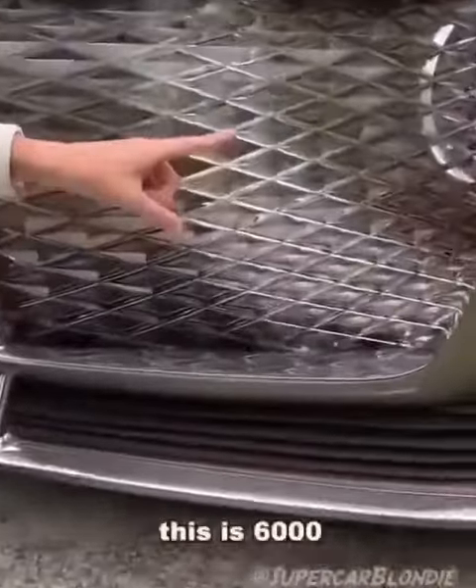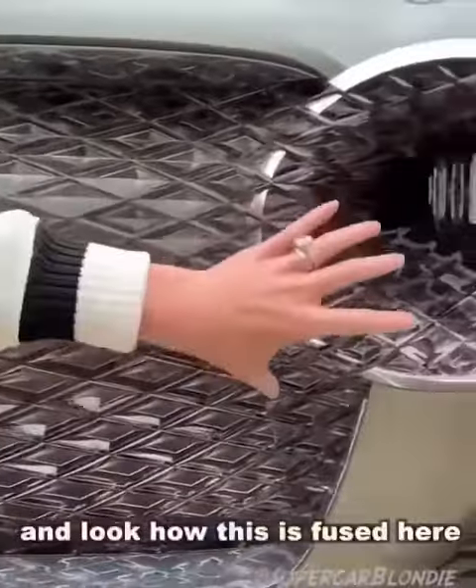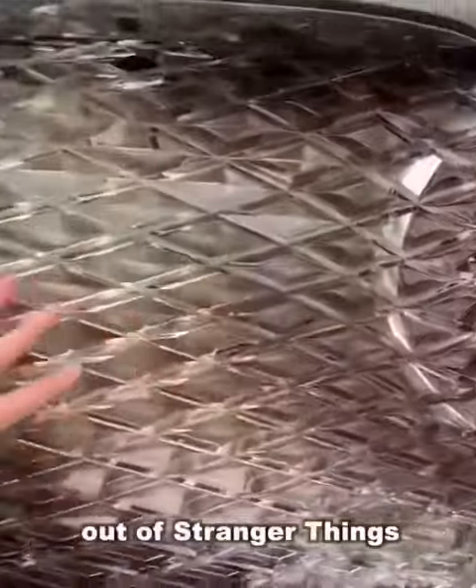Look at this. This is 6,000 LED lights. And look how this is fused here — it's almost like something out of Stranger Things.